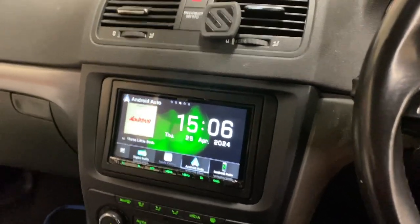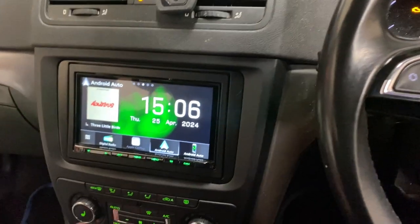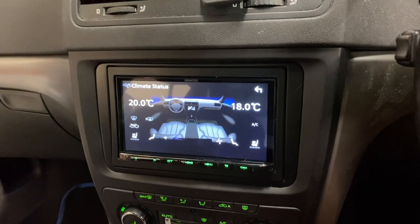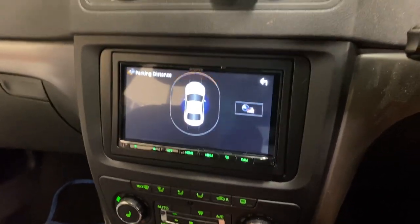We have retained the steering wheel controls, we have retained the heater controls on the new radio, and the parking sensor optic display is also retained.